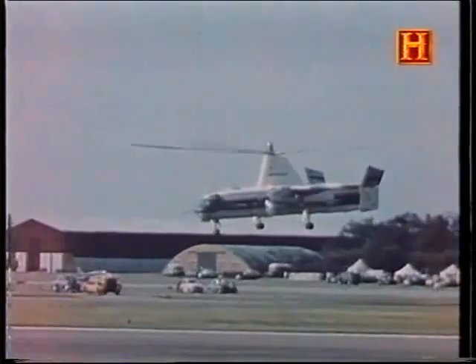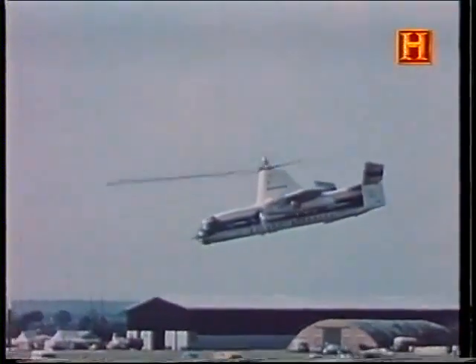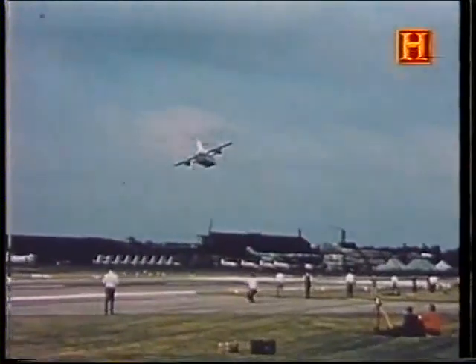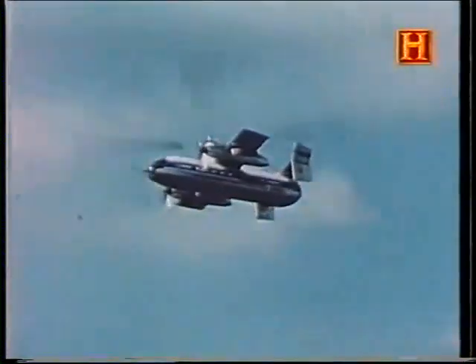That year at Farnborough, Fairey introduced a vertical takeoff and landing airliner with a rotor powered in a similar fashion. It was named the Rotodyne. The Rotodyne was a prototype aircraft that was bold in concept and execution. Its design took several ideas from the very beginnings of rotary-winged flight and used them to build an aircraft that took off and landed like a helicopter but flew as a gyrocopter, utilizing the rotor to provide lift in autorotation.